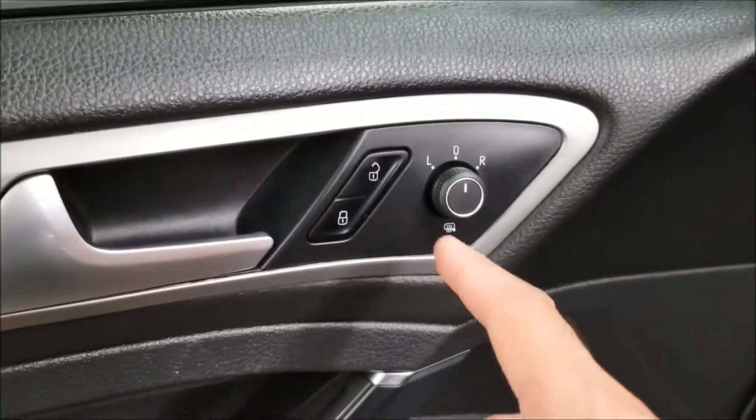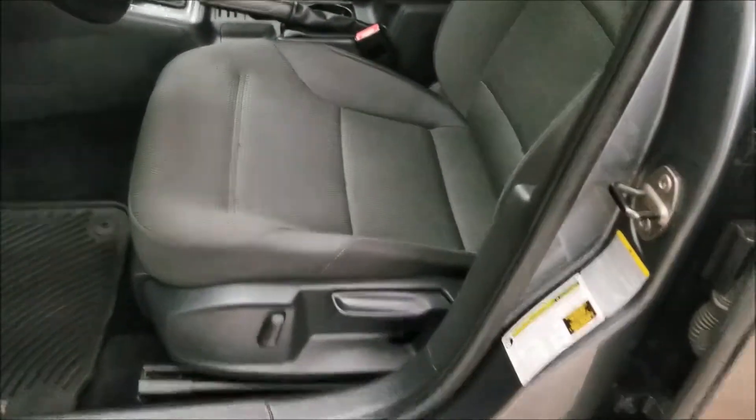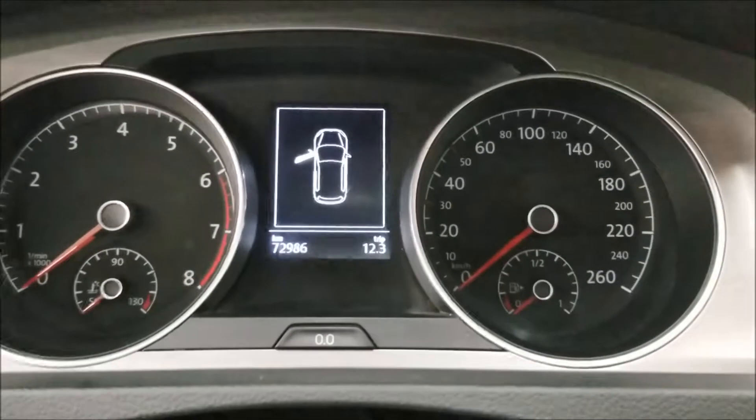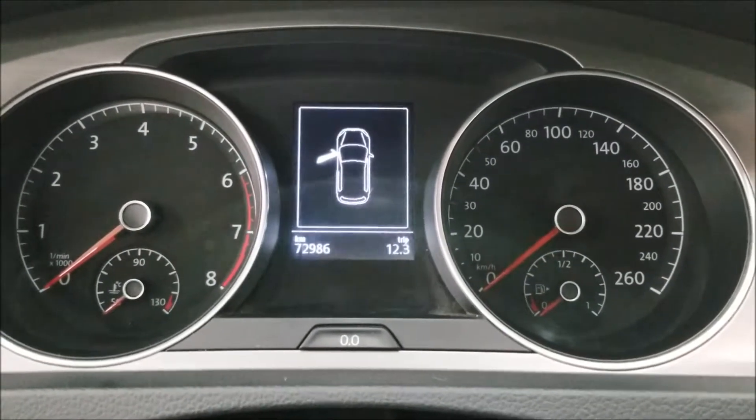Inside we have windows, locks, as well as mirrors. We also have heated front seats. This car has 72,986 kilometers.